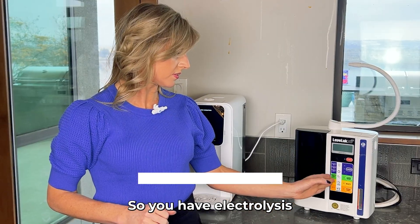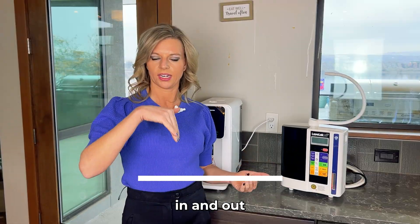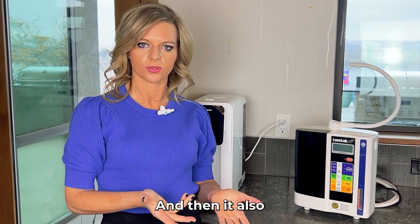So you have electrolysis and you have ionization. There are plates in here — usually 3, 7, or 12. The water flows in and out, negative and positive, splitting the water, putting a charge on it. And it also has electrolysis.